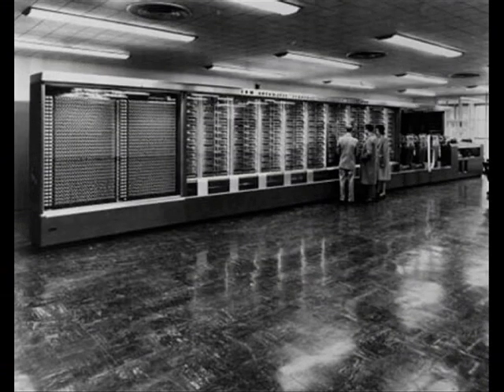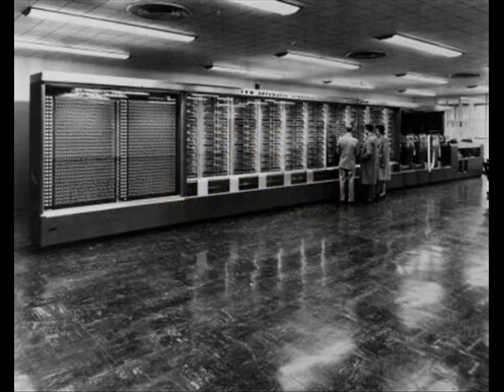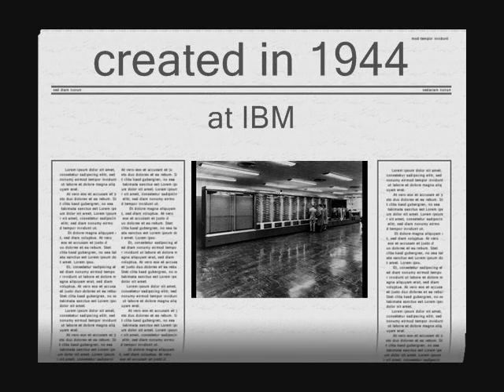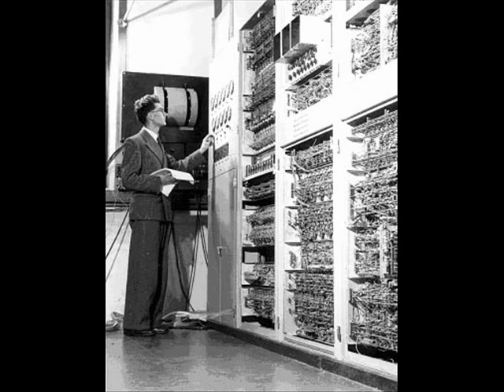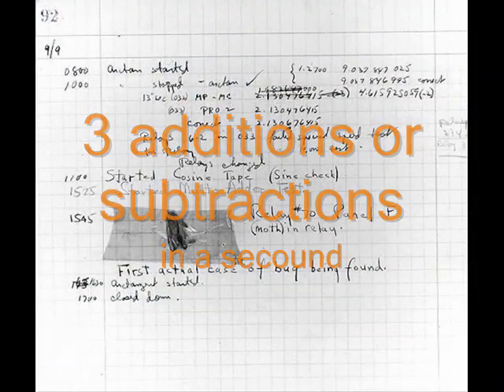Let's take you back in time. The Mark 1 was the first large scale automatic digital computer in the USA. It was created in 1944 at IBM and was fully automatic, not relying on any human interference to start it. It is considered by some to be the first general calculator. It could store up to 72 numbers, 23 digits long, also doing 3 additions or subtractions a second.